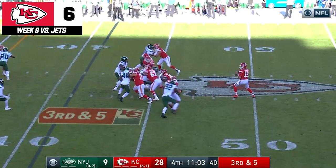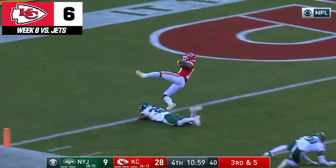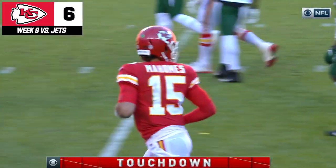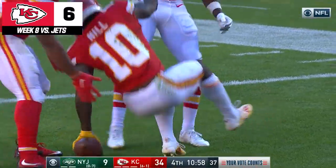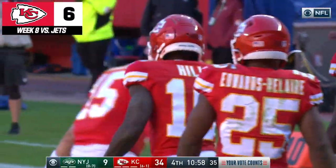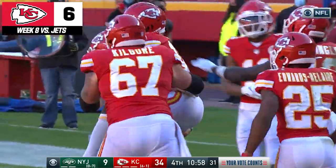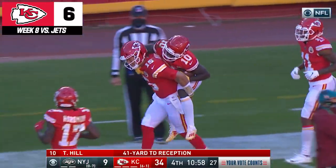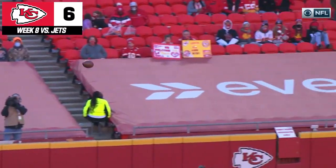Here goes Mahomes downfield for Hill. He's got him! Touchdown! He beats Austin. 41-yard touchdown throw. Mahomes has thrown five touchdowns today at the Jets. Five touchdowns and over 400 yards passing for Patrick Mahomes today. He's just putting on a display. He's got so much talent around him, but it's his ability to distribute the ball and make accurate throws.